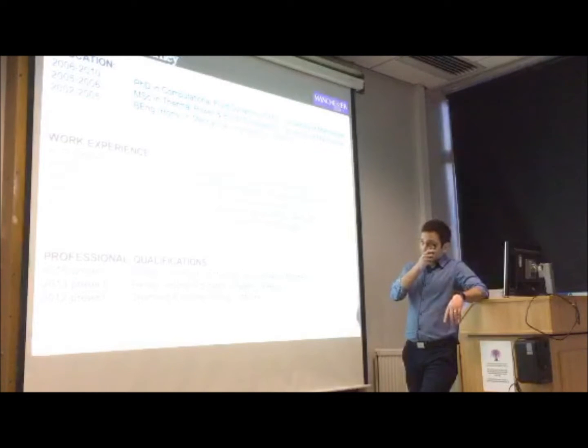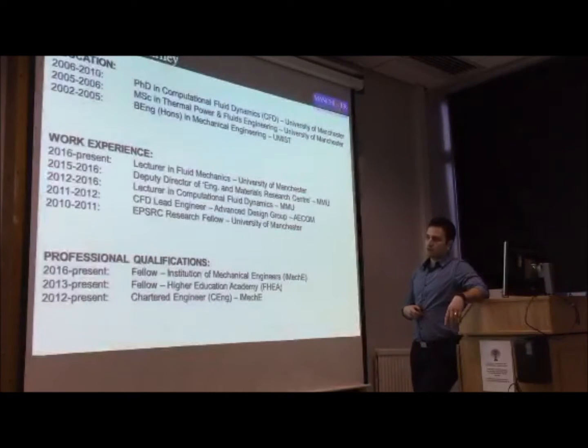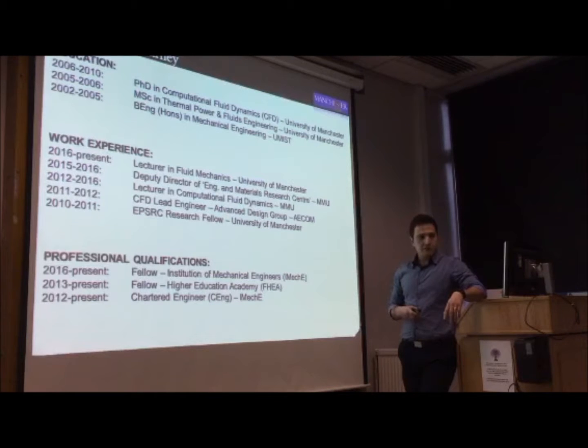Very quick background: as Nick mentioned, I've done all my degrees — undergrad, master's, PhD — here, and left Manchester in 2010. I got an EPSRC fellowship for about a year, stayed on here, then went to industry, and went across the road to MMU. I was there as a lecturer in computational fluid dynamics, then deputy director of a research centre, and then returned to MACE just this summer.